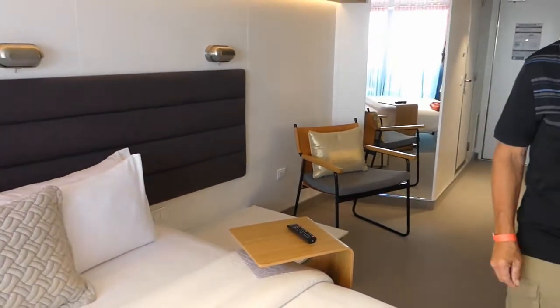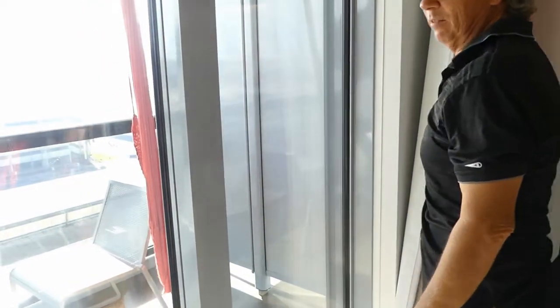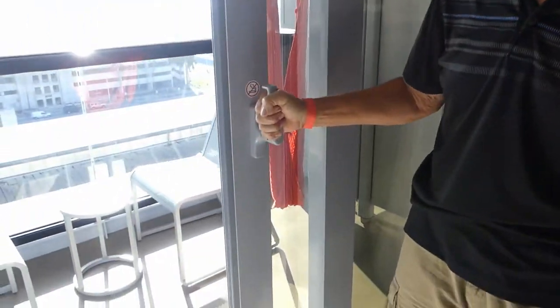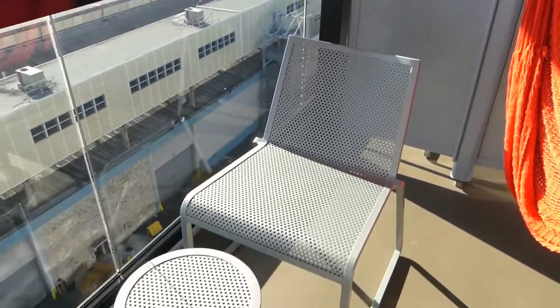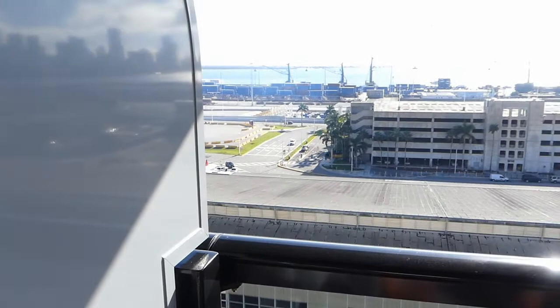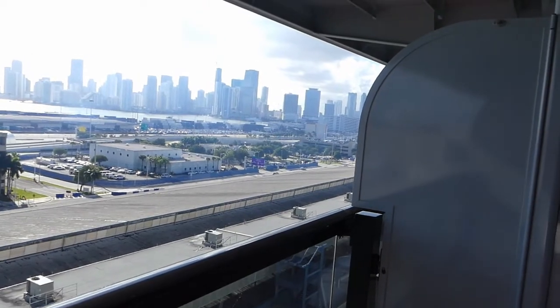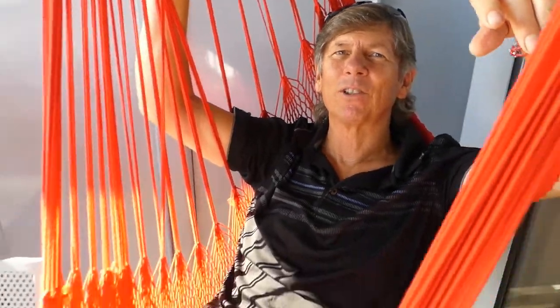Very nice looking cabin — very clean, very modern. But anybody who cruises with Bob and Natalie knows we love our balconies. So we have two chairs and a small table with a nice view of the Port of Miami, and the Miami skyline just to our right. I've figured out exactly what this balcony is made for — it's made for the hammock. Oh my gosh, this is comfortable. My feet on the table. This is balcony living.